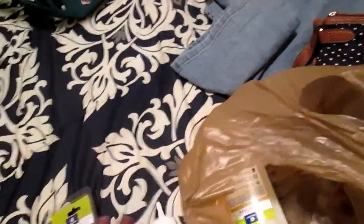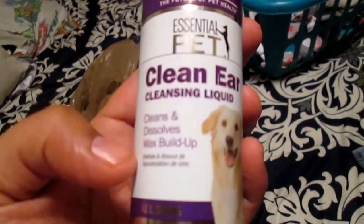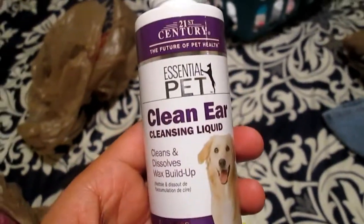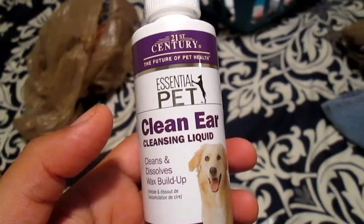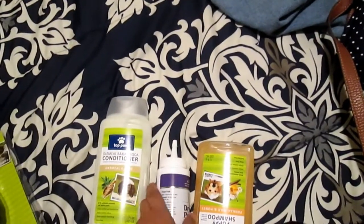I've been looking for a product like this. I haven't been able to order the usual stuff that I get from Yorkie Splash and Shine, so I got some stuff that was there for them. I got the Essential Pet Clean Air Cleansing Liquid — cleans and dissolves wax buildup. I'm going to be using this for my dogs because with Yorkies with long hair, you do have to keep their hair out of their ear canals trimmed and clean their ears frequently. They get infections easily — I've learned that.